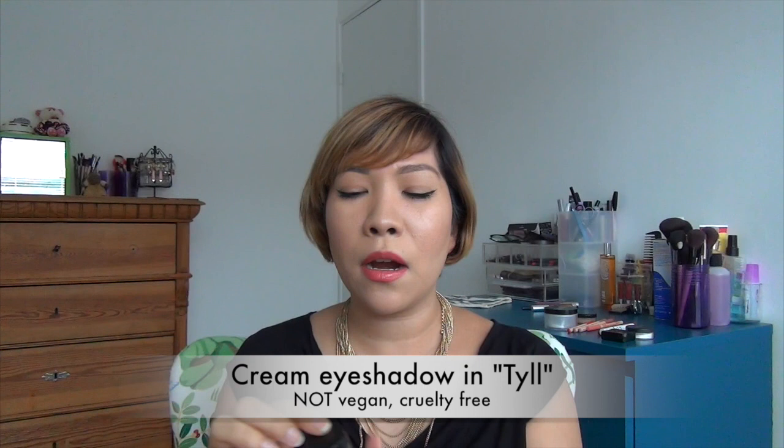Next I have for you the beautiful Face of Stockholm cream eyeshadow. I know it's a really small pot, but I like that it's travel friendly — I take this everywhere. This is in the shade Till, and that's what it looks like right there.